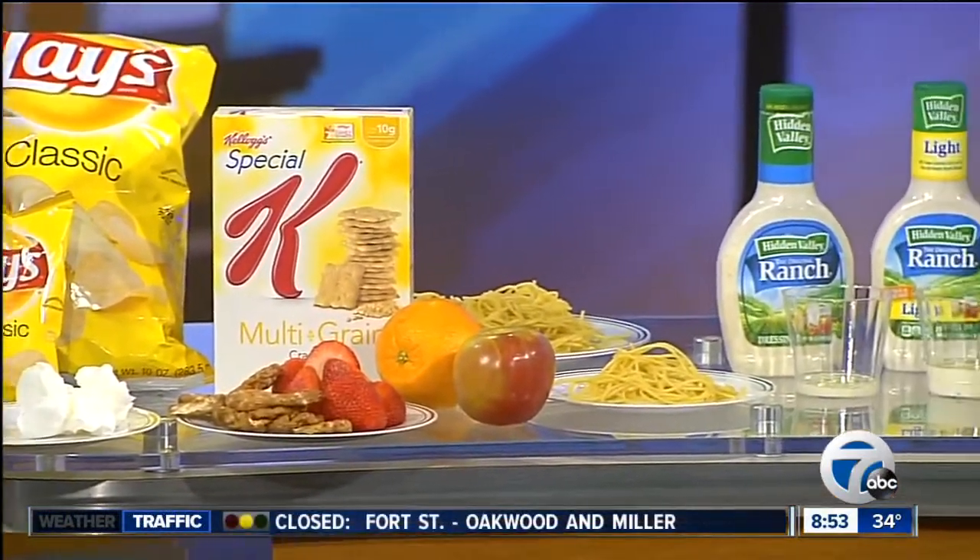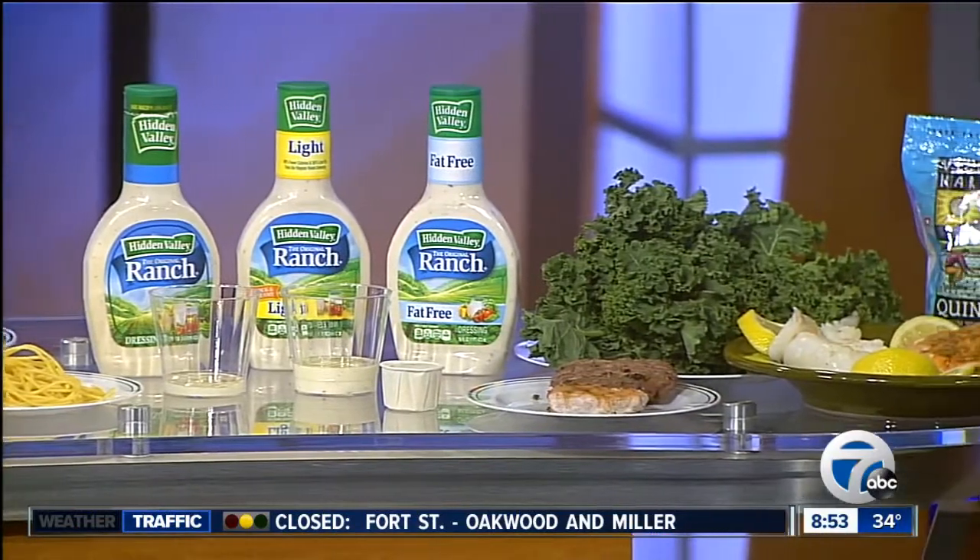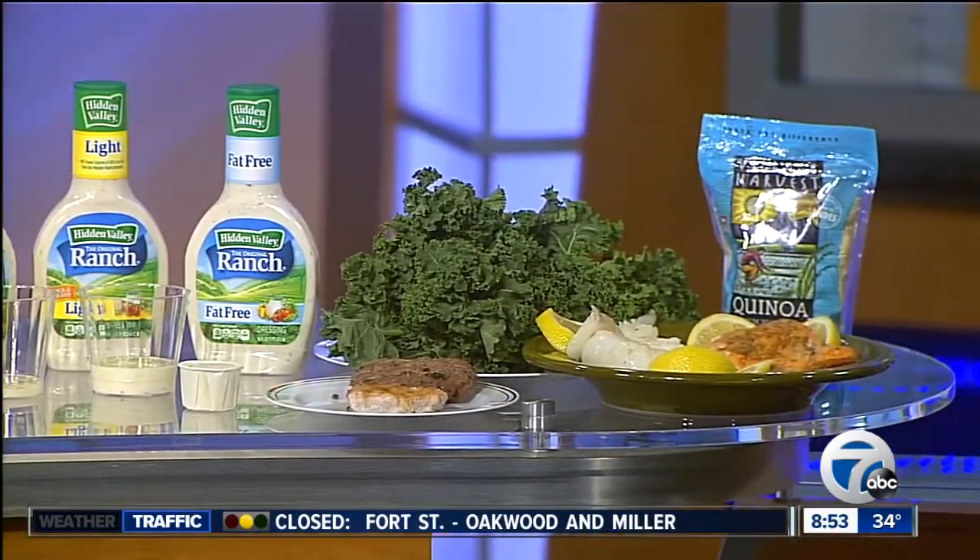Excellent advice from Tracy Streeter. She is with the Medical Weight Loss Clinic, and we will have more information on our website at WXYZ.com.